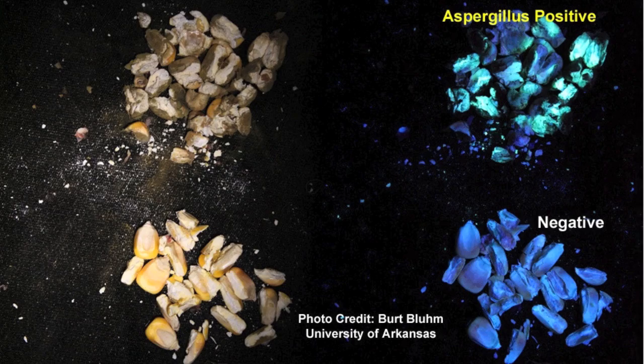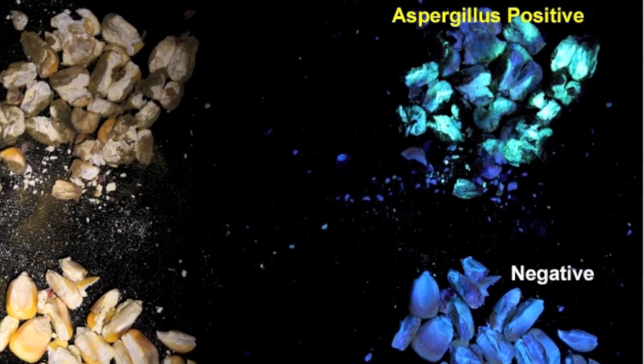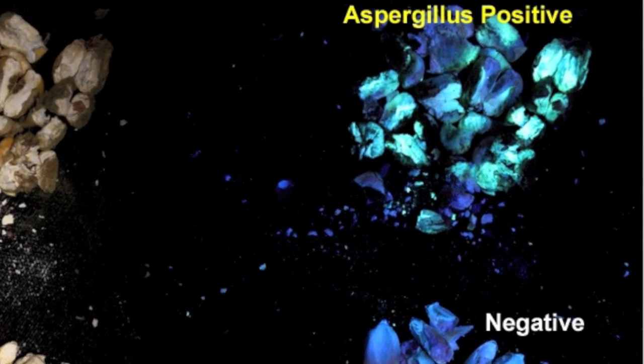What they'll do is crack the corn and shine a black light, looking for a blue-green-yellow fluorescence. That color would indicate that the mold has been growing on that grain. It doesn't indicate that there's toxin present, but toxin will be suspected and it'll probably be tested. If the fluorescence shows at the elevator, you can usually expect dockage or refusal at that point.